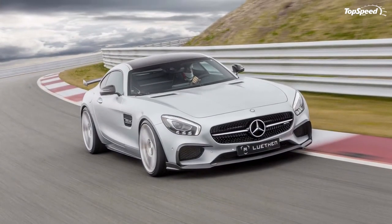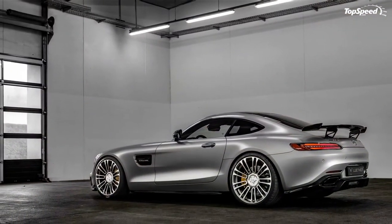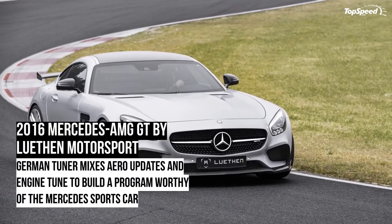Pricing. Luthen Motorsport didn't disclose the pricing figures of its tuning program for the Mercedes-AMG GT. Given the going rate for similar aftermarket kits, don't expect to get a lot of change if you spend $50,000 on this program.